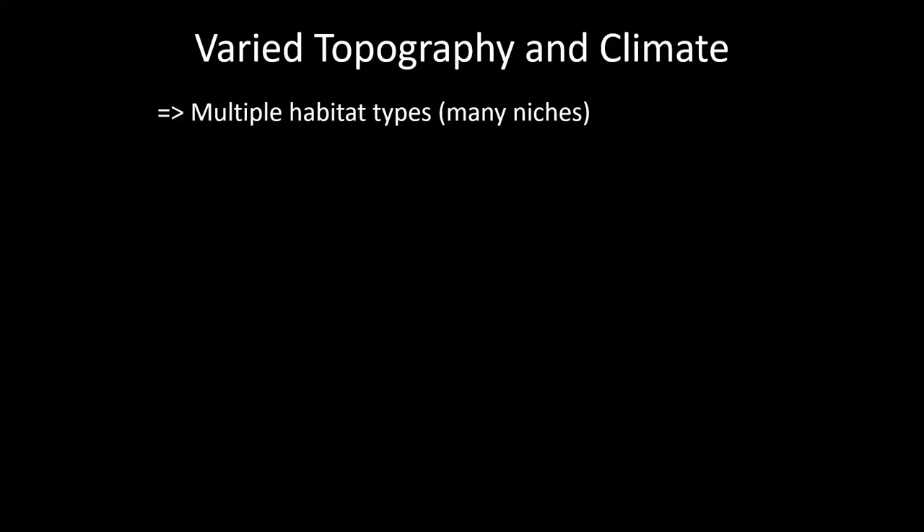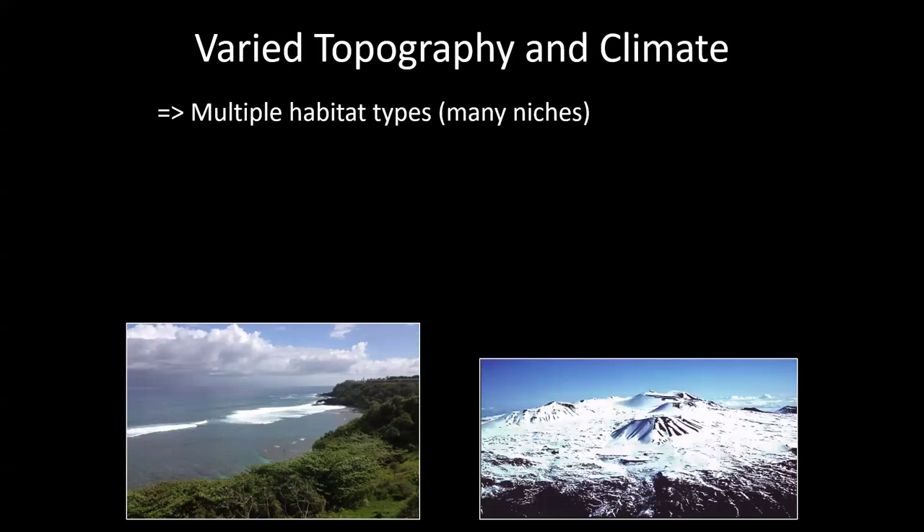Different habitats create different niches, different plant species, and different environments, which leads to a really high level of biodiversity. A long undisturbed period, lots of time, and lots of isolation — with very little gene flow from outside — means species that get stuck here are free to diversify extensively.